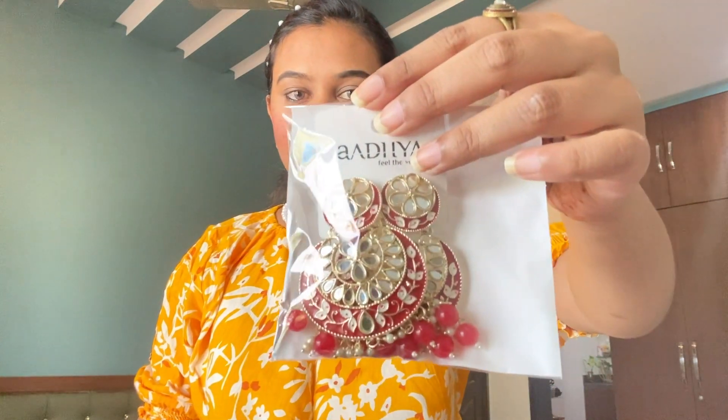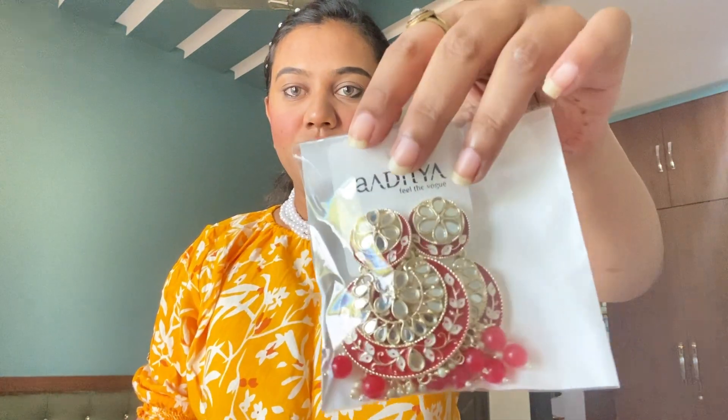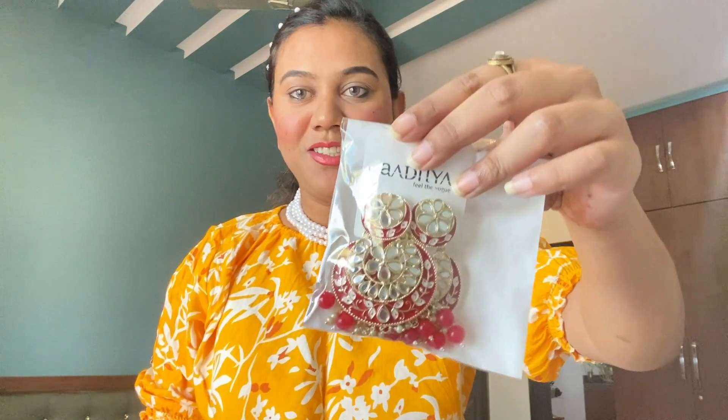Then I have this one, which is also very gorgeous. I bought it for a function. It is very beautiful — after wearing it, it feels very beautiful.